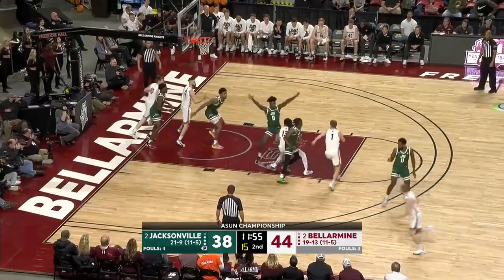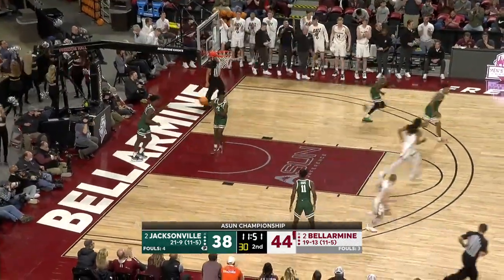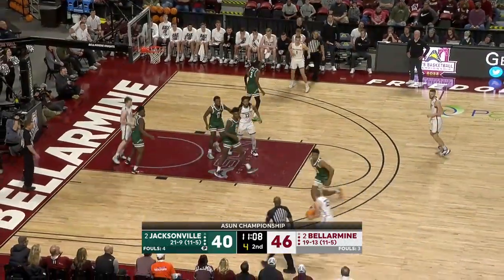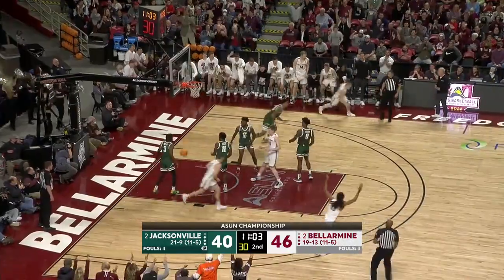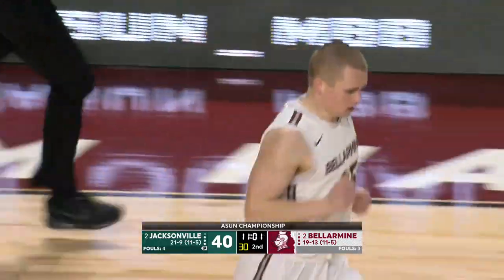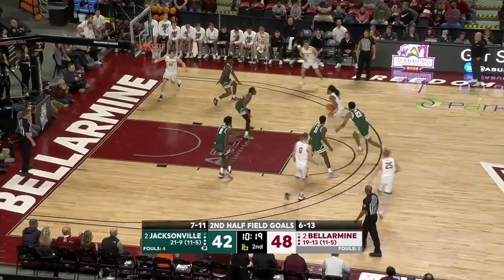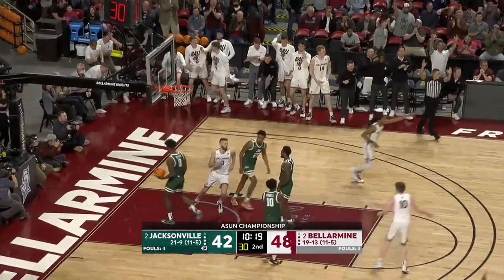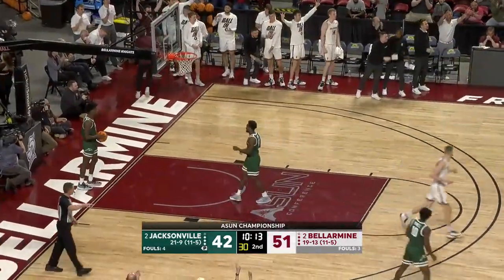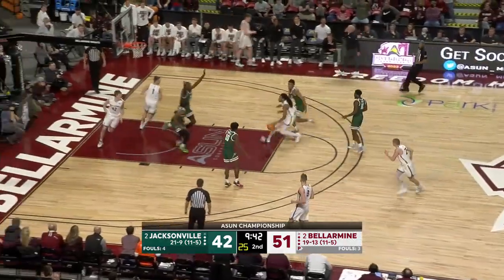Dylan Penn goes to work — tough shot. He can do everything. Stop Penn inside. Fleming now — three to shoot, trouble. CJ Fleming has to hoist it up — he got it! Coming up on the halfway point of this second half in the A-Sun Championship game from Louisville. Betts for three — got it! That's a big-time defensive play just when he was getting wobbly.